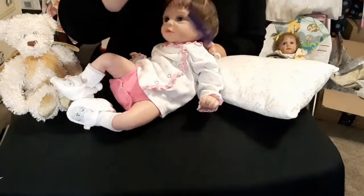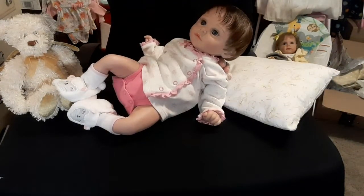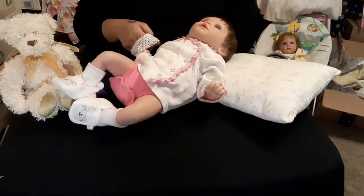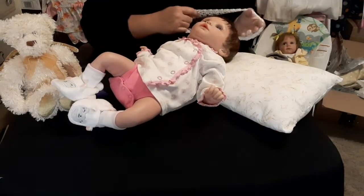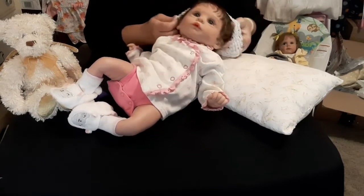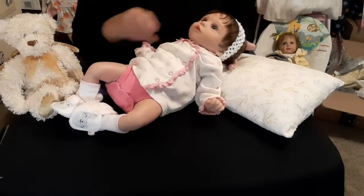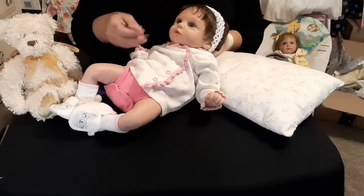Her hair is nice — her hair is really nice. If they would have taken better care of their dolls, I would have a lot of nice things to say about them. But the fact that they treated me the way that they did and then they were kind of rude — I'm like, don't buy from there.